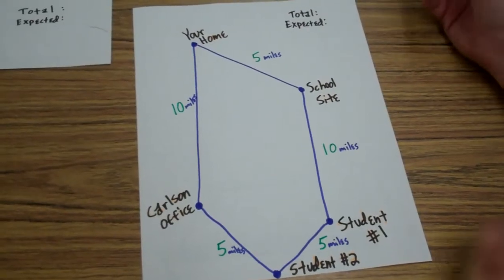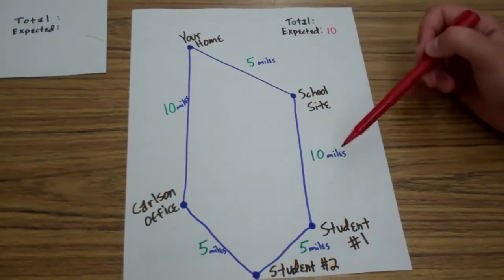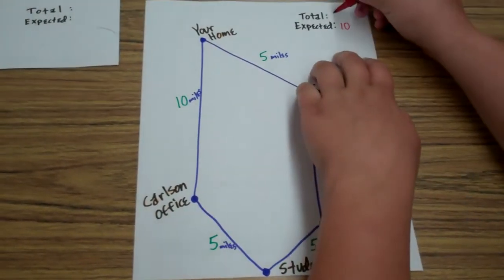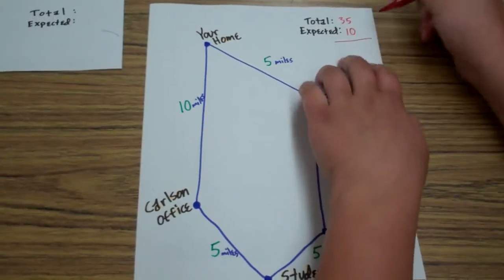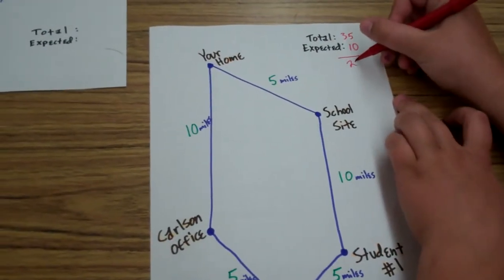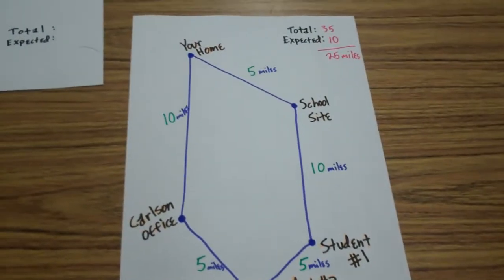Which is only, in this case, 10 miles. But today you happened to drive 15, 20, 25, 35 miles total. So, you'd subtract your expected from the total of the day, and in this case you'd be able to claim 25 miles for this day.